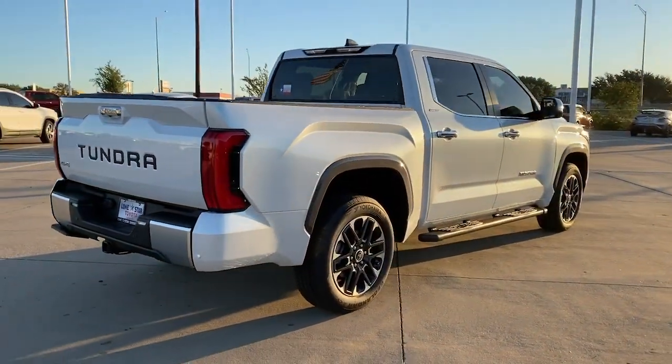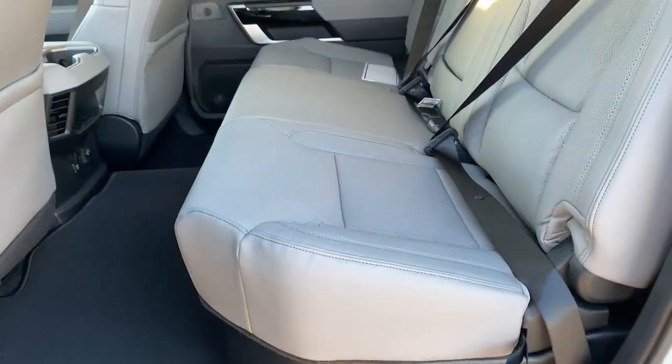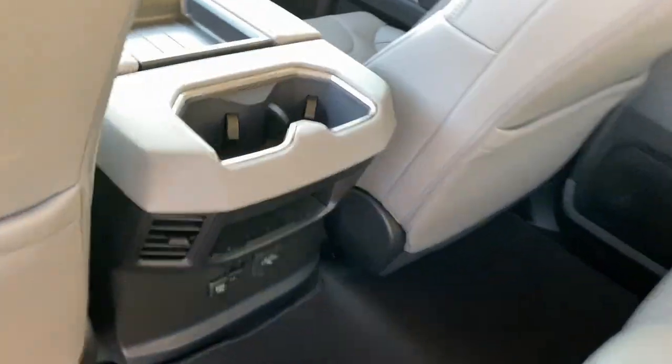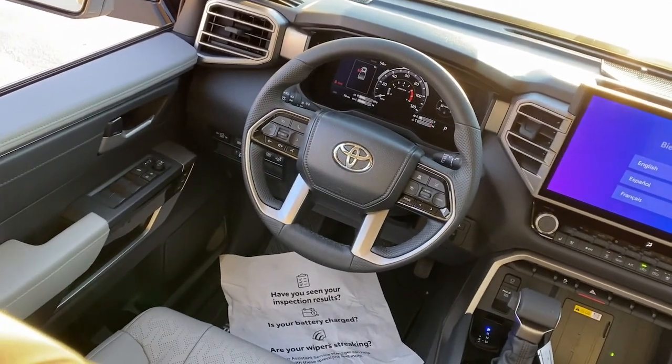Apple CarPlay and or Android Auto, heated and or cooled front seats, navigation system, keyless entry, heated driver seat, power passenger seat, fog lamps, heated mirrors, backup camera, satellite radio.